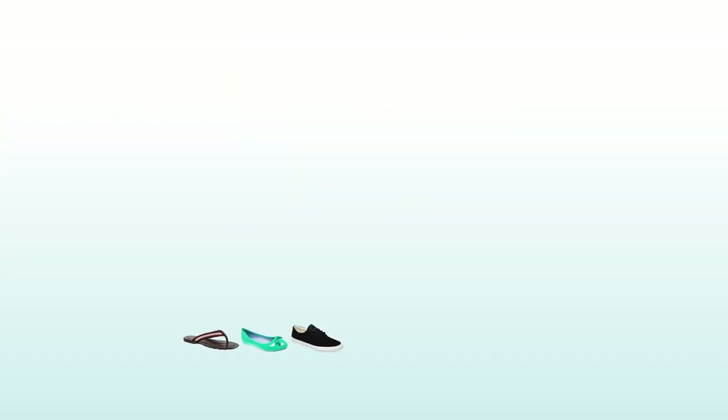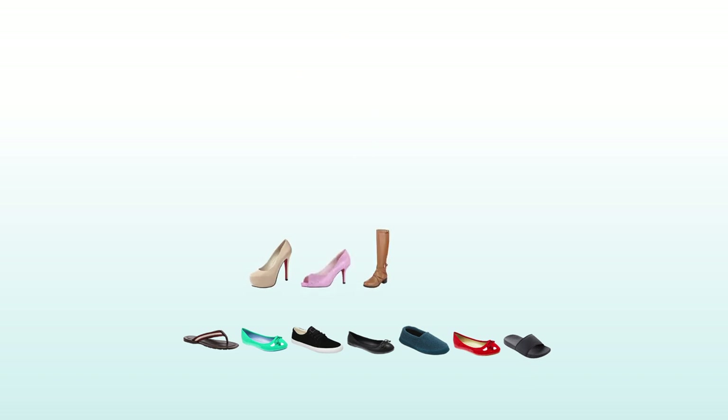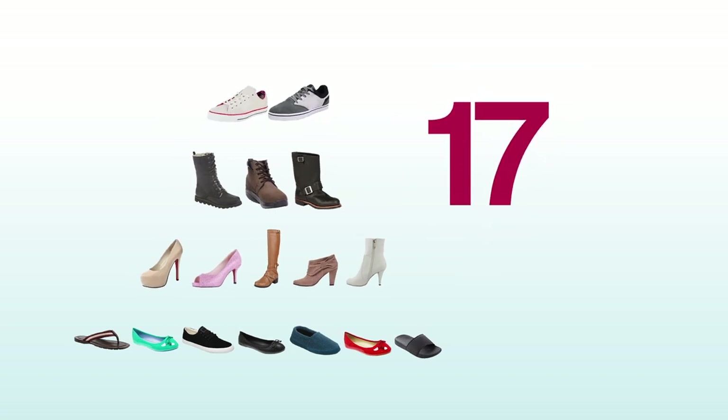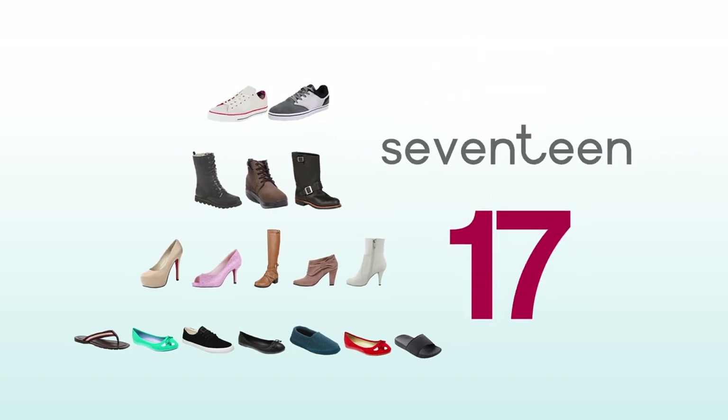1, 2, 3, 4, 5, 6, 7, 8, 9, 10, 11, 12, 13, 14, 15, 16, 17 — seventeen shoes.